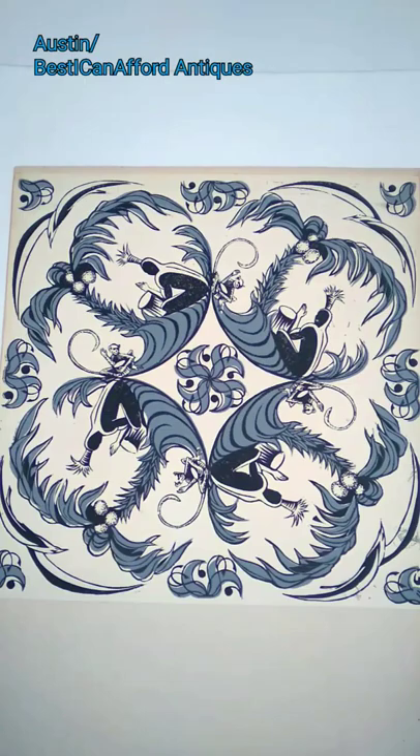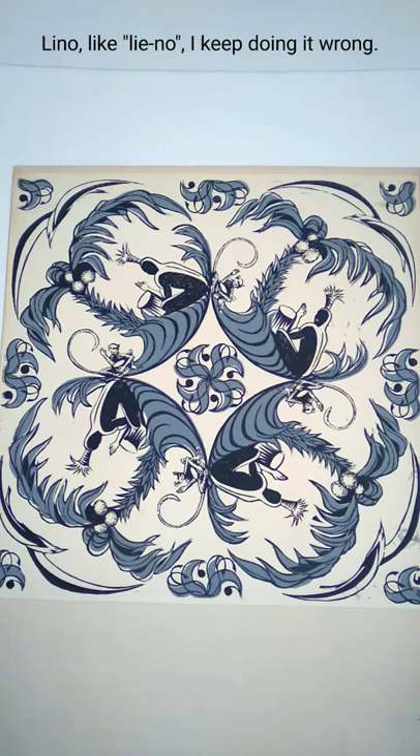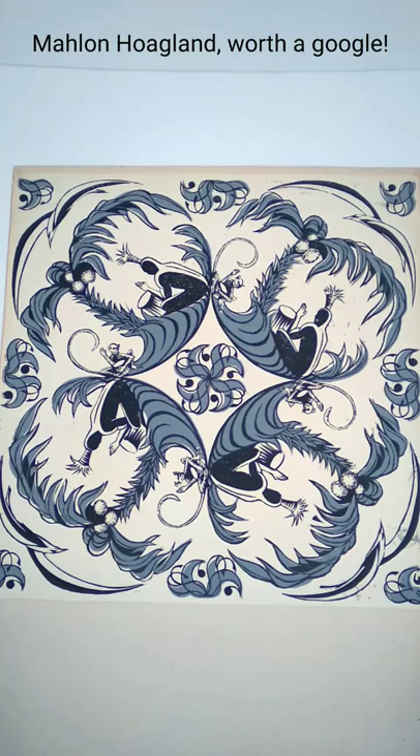Hi there everybody, this is Austin of the Best I Can Afford Antiques channel. This is a linoleum print, a linoleum block print, from a Folly Cove designer named Mowlin Hoagland.